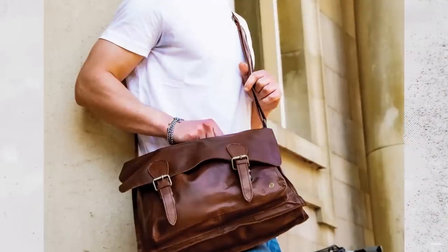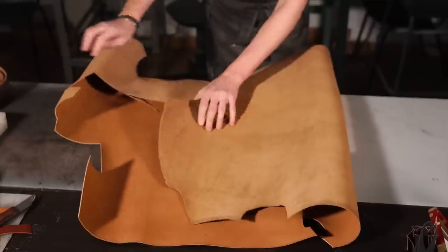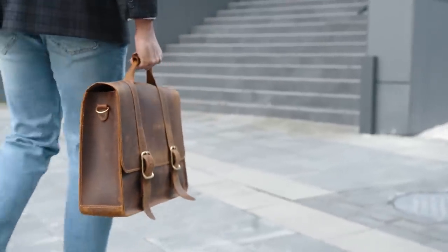Now, there is an interesting trend with messenger bags — basically briefcases with a strap. A lot of people seem to be using this, but the briefcase makers are not too worried. They are going to be on top forever. Or are they?